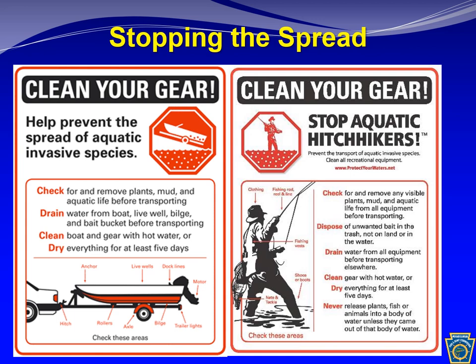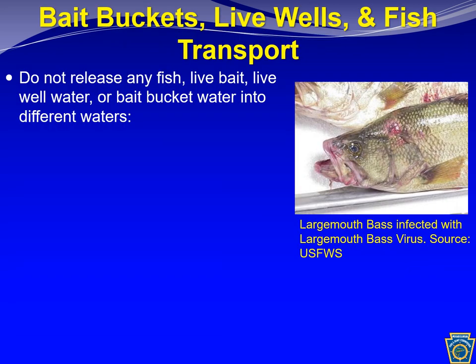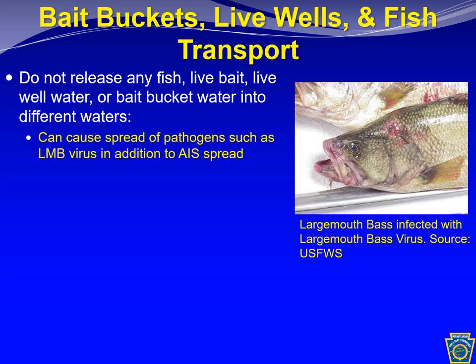Never release any plants, fish, or animals into a body of water unless they came from that same body of water. If you collected bait somewhere and used it elsewhere, do not release any of that bait into the new water. Don't transport fish between waters, even with good intentions like stocking, as this can introduce pathogens, diseases, or invasive species and harm the fishery rather than support it. Draining your live wells and bait buckets and not transporting fish or bait between waters is really key to preserving our fisheries.